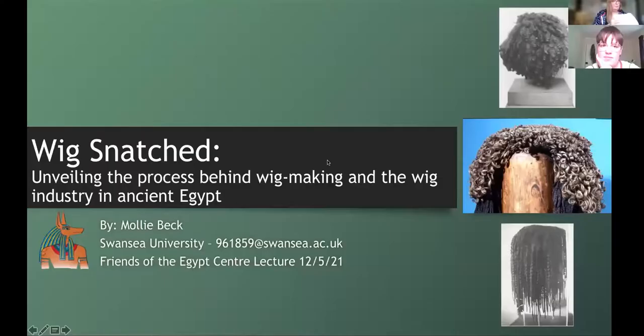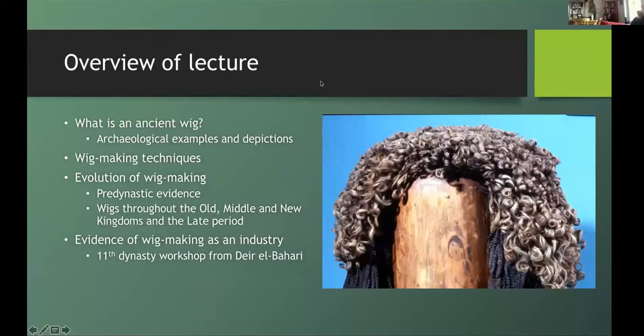I would ask that people turn off their mics whilst Molly is speaking. If you have any questions for Molly, do pop them into the chat and Ken and I will collect them to ask Molly at the end of her lecture. This lecture is focused on how wigs were made through pharaonic Egypt and their industrial and economic impact on ancient Egyptian society.